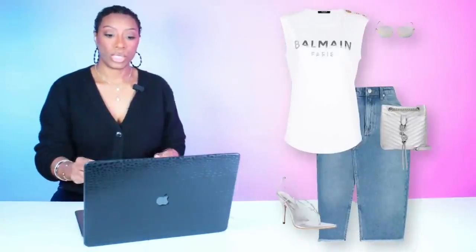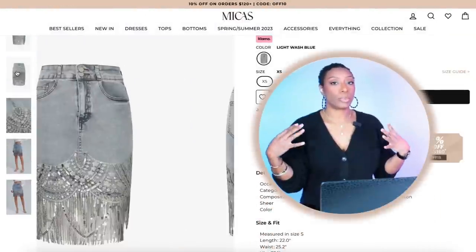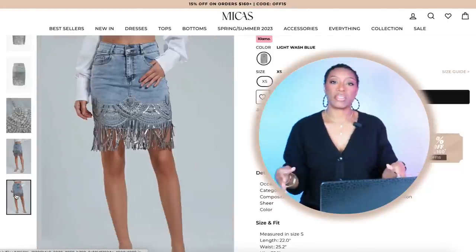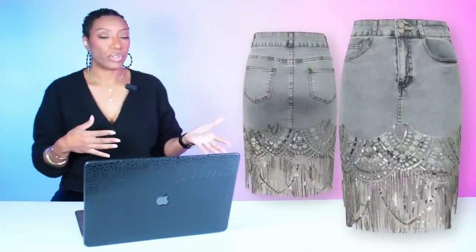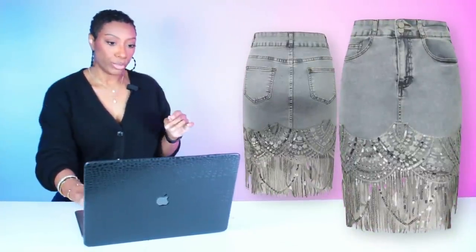Let's jump into the bonus round! The first bonus look is a different skirt from Micas for the denim look with the Balmain muscle tee. This skirt is $35 — it's giving Tina Turner shimmy shimmy on the bottom with silver detail, and it's still going to pull into both looks, either the iridescent Iggy heel look or the straight silver look.